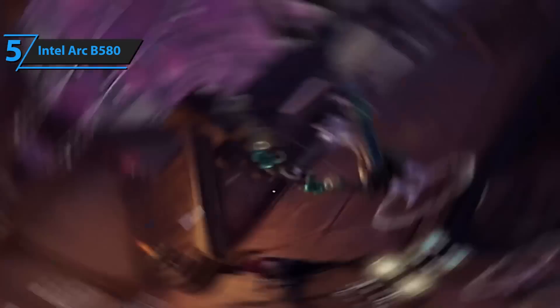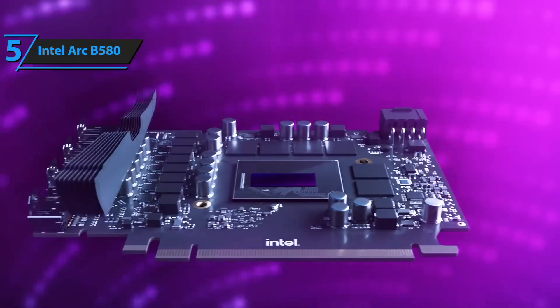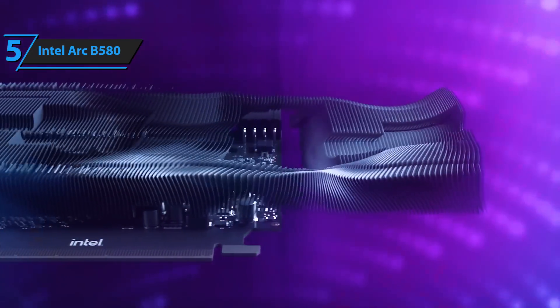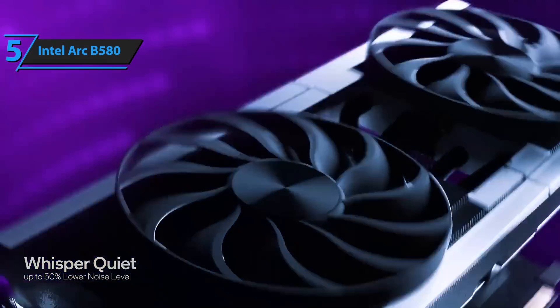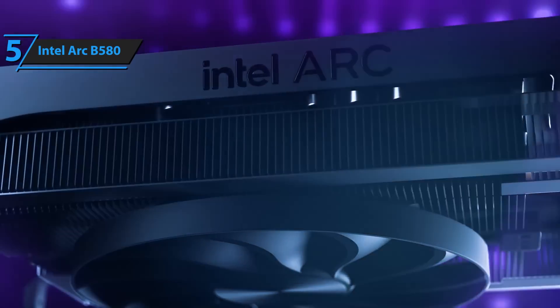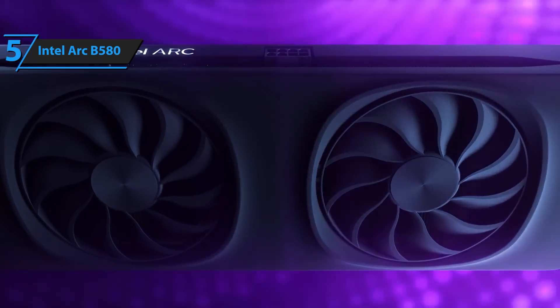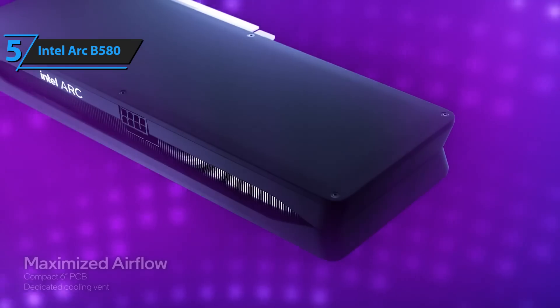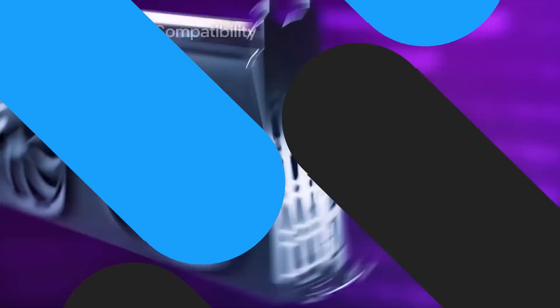The Arc B580 isn't just for gamers either. It works great for content creators who need budget-friendly GPU acceleration for tasks like light video editing, photo work, or 3D modeling. You're not getting cutting-edge performance, sure, but you are getting incredible value. For under $200, it absolutely punches way above its weight class, and it might just be the most exciting entry-level card Intel has released to date.